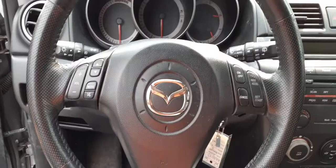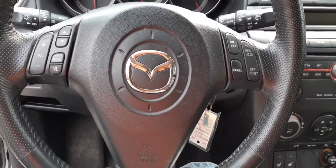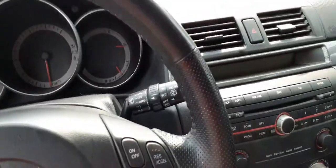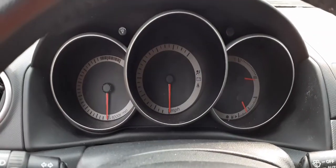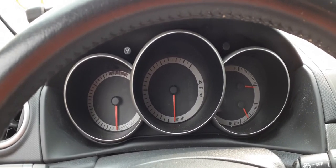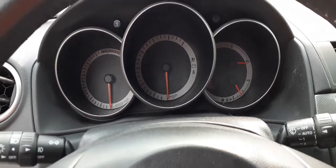Steering wheel is black, tilt, cruise, delay, with a key, radio, telephone controls — all that. It's a hatchback so you've got the rear controls. It does have auto headlights. Here's your cluster — it is 76,377 miles on the odometer.